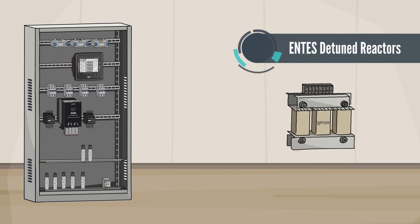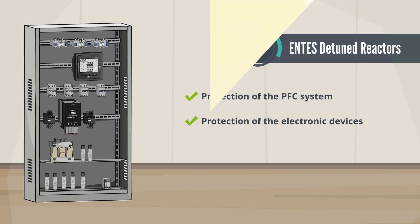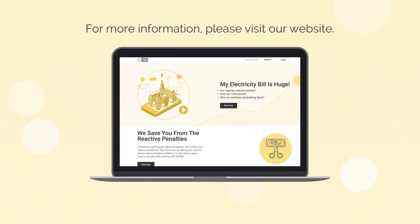By using Entis detuned reactors, you can protect your system and PFC panel against the harmful effects of current harmonics. Enermedic monitors and informs you about critical situations. For more information, please visit our website at www.enermedic.com.